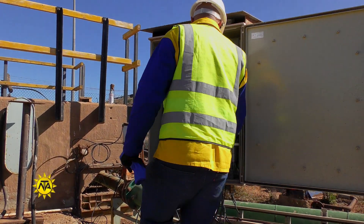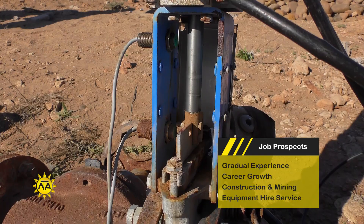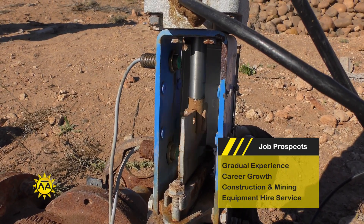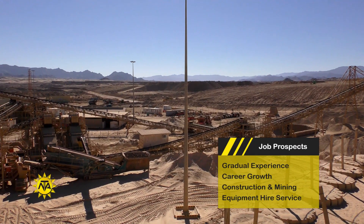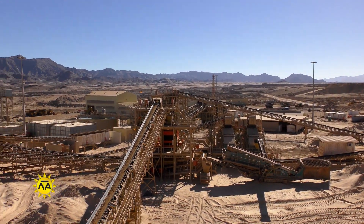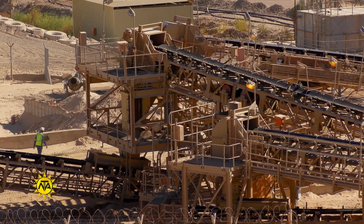With most industries becoming increasingly automated, instrumentation technicians are needed virtually anywhere there are control and metering systems. The production-intensive manufacturing and mining industries rely on automated processes and, as such, are major employers of instrumentation technicians. Opportunities can also come from the need to replace workers who retire or leave the occupation.